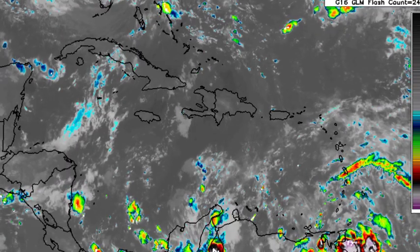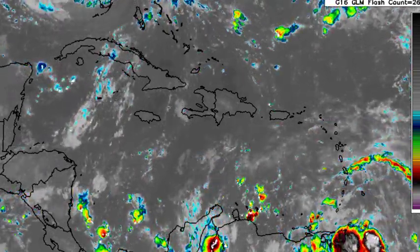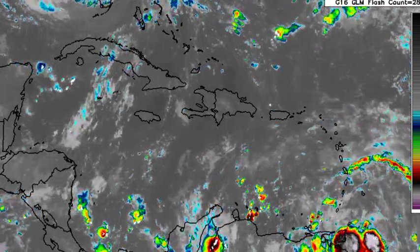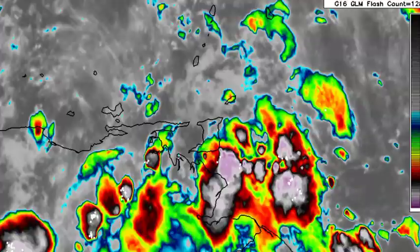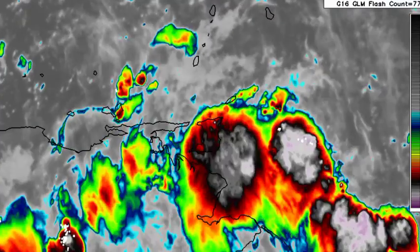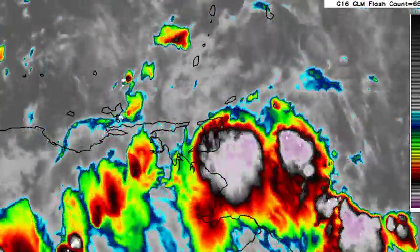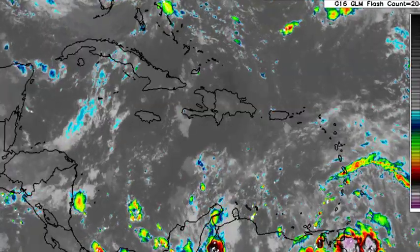Now let's look at what is happening across the Caribbean. Looking at satellite, we're seeing some shower and thunderstorm activity, with a lot of it concentrated in the vicinity of Venezuela and Trinidad and Tobago. There is a lot of shower and thunderstorm activity in that area — if you're in Trinidad you're probably experiencing inclement weather induced by the tropical wave that is entering the Caribbean basin right now.